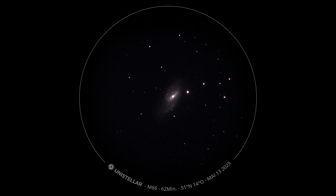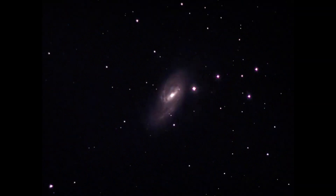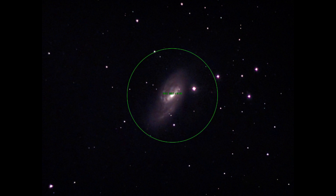This brings us to Messier 66, or M66, which also belongs to the Leo Triplet and is a spiral galaxy. The two objects were recorded with a Unistellar Equinox. Afterwards we see the Leo Triplet and meet the two galaxies again.